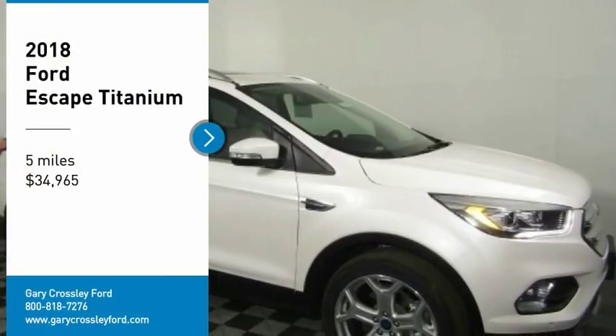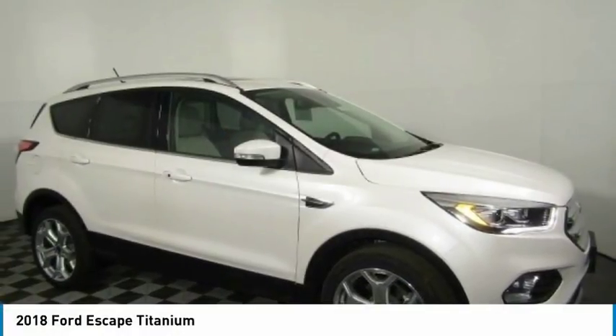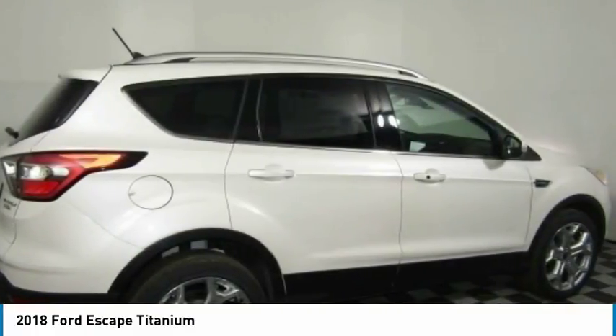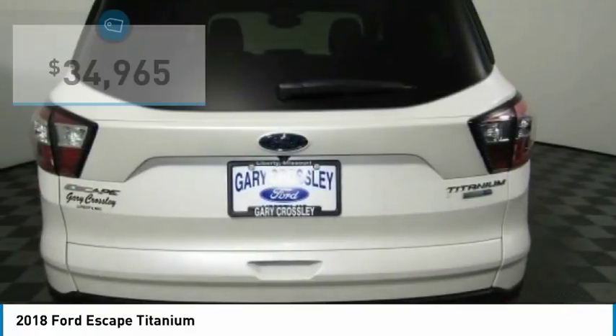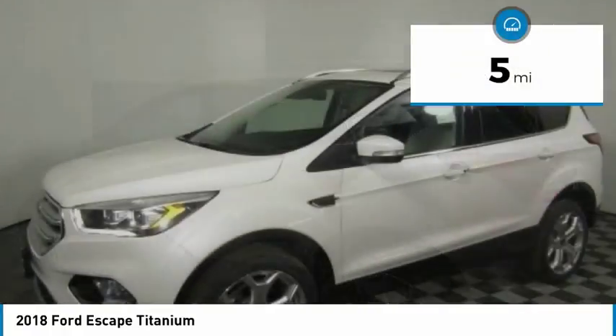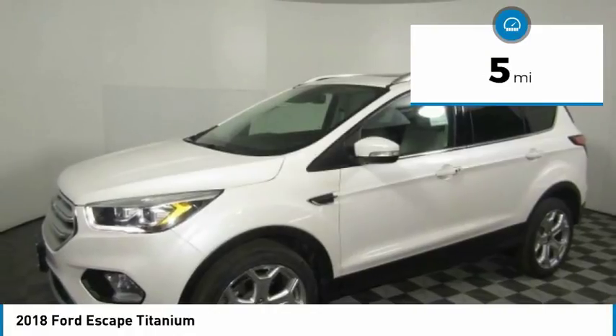Looking for the right vehicle? Check out the 2018 Escape Gas Engine Flex, Tow, Sip and Go with Ford Escape, priced below $35,000. This vehicle has less than 100 miles. Here are some of this vehicle's great options.